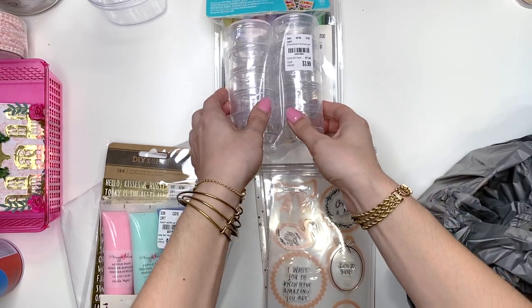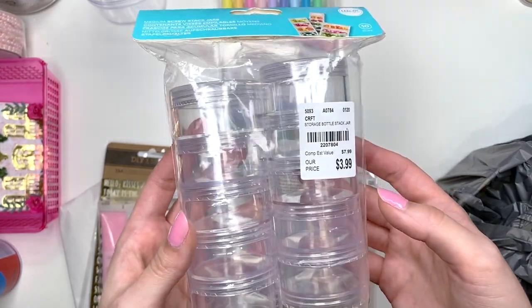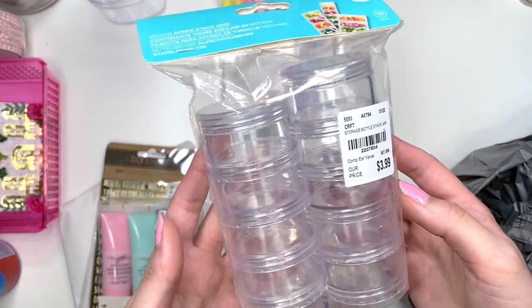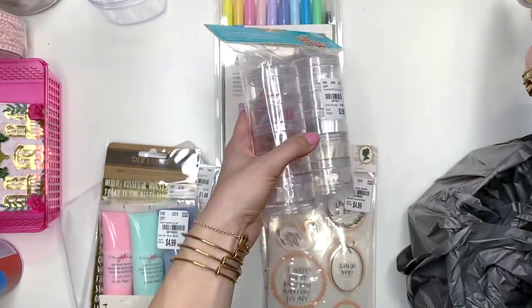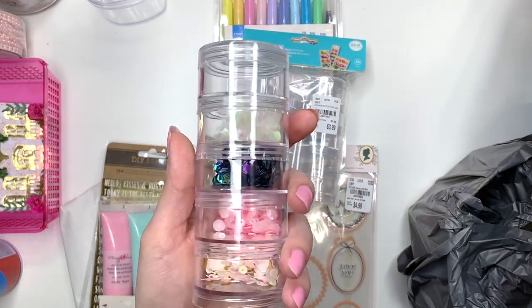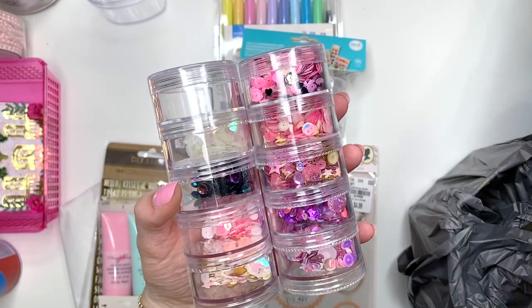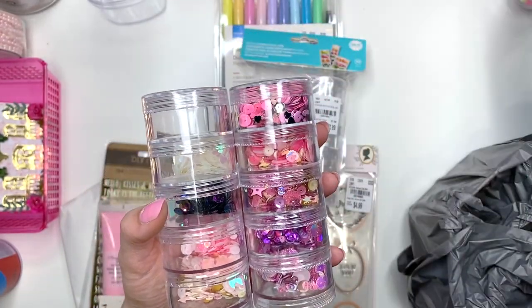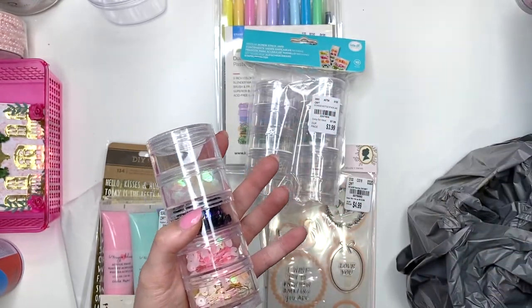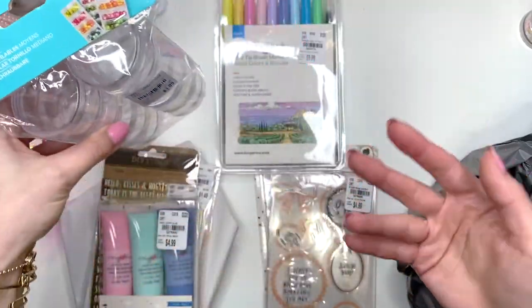I picked up these containers — they're great for putting sequin mixes in and gifting in happy mail. I picked up a pack for just four dollars. You can see I have a couple filled with containers I already got in happy mail, and they're also good for little bits and pieces. I just didn't have any empty ones left to gift, so I picked these up.